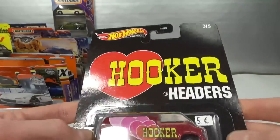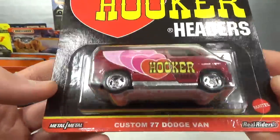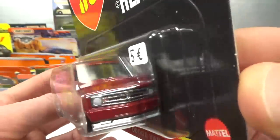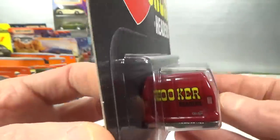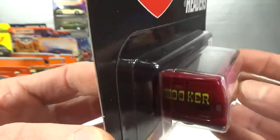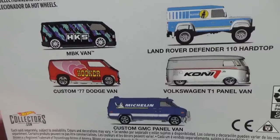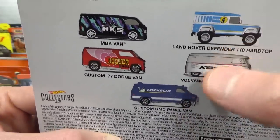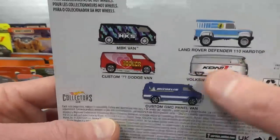I also got the Jeep Grand Cherokee Trailhawk, also for five euro. The only other one I would have liked from the set was maybe the green one, but I might already have it in another set or re-release. Then this is also Hot Wheels premium, more on the advertising series — Custom 77 Dodge Van, also five euro, from Blondie I believe. Great set — I like everything in there. But of course these three would have been on the expensive table, well maybe not the Land Rover but these two definitely.